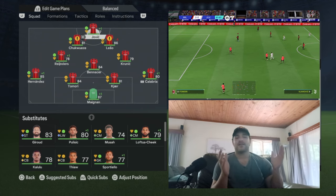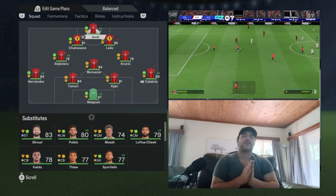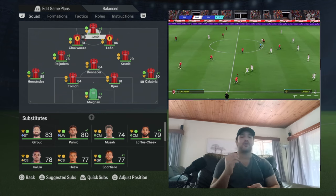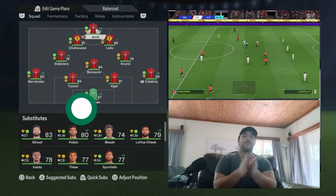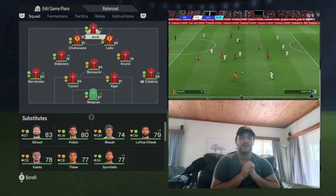It is Throwback Thursday, and in the spirit of the festive season, we're going to be doing the Christmas tree formation — more specifically the 06-07 AC Milan side under Carlo Ancelotti, the 4-3-2-1 system, also known as the Christmas tree system. I hope you guys enjoy this video. If you can, hit that like button down below, subscribe if you are new, and hop on straight into the video.